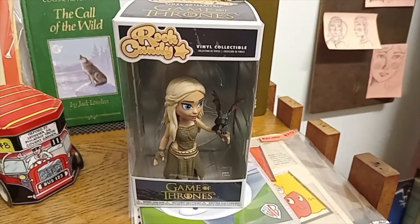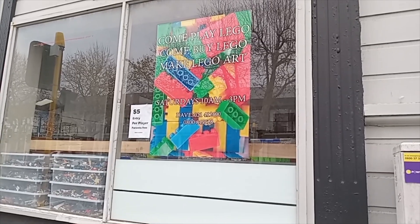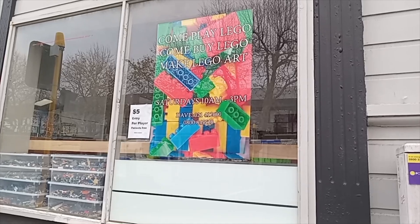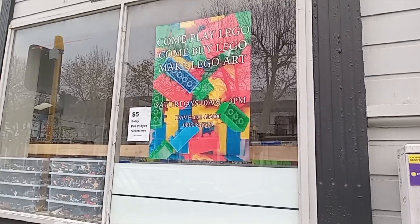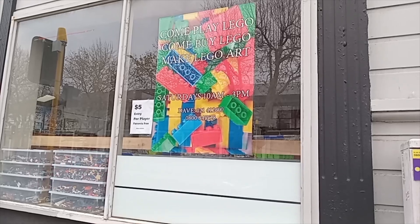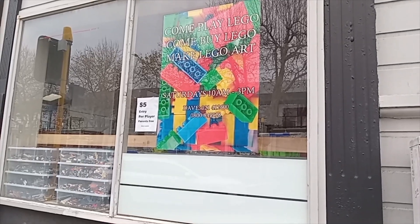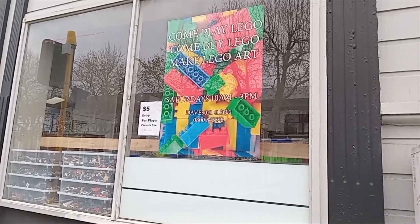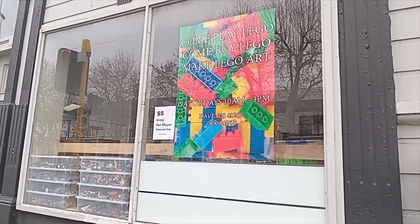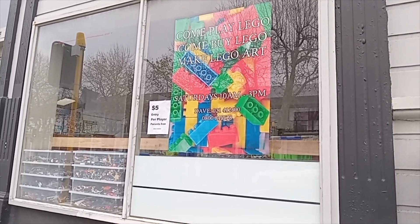I'm at the vintage shop and there's no LEGO here either. There's a new LEGO shop here in Whanganui where you can buy LEGO and you have to pay $5 to get in, but it's only open on Saturday mornings. It's a shame — I wish it was open today so I could go in and see what LEGO they have for sale. I don't understand why it's only open on a Saturday morning.